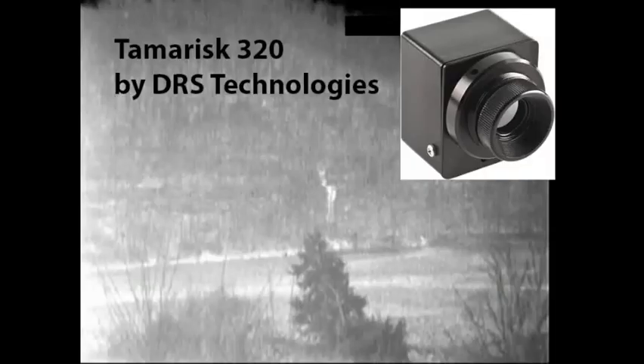Rounding things out, we see a picture of the Tamarisk 320. Its dimensions are roughly two inches across, so very small — and as we saw, very, very useful.